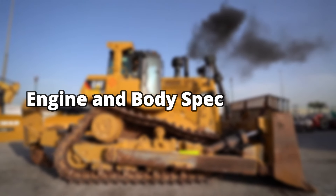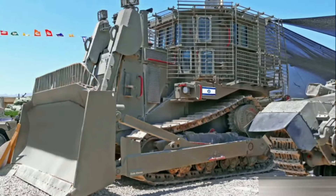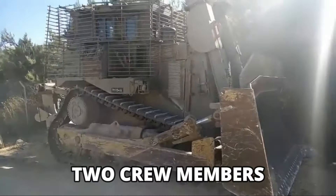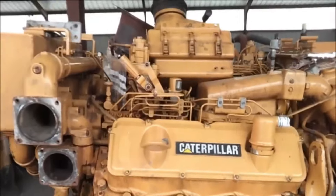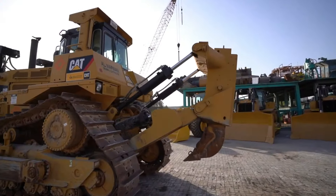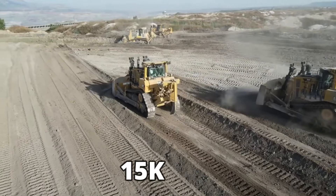Engine and body specifications. The D9 armored bulldozer was originally designed and manufactured in the U.S. by Caterpillar; however, the Israeli Defense Forces modified and armored it on their own. The armored bulldozer has a capacity of two crew members — one operator and one commander. It comes equipped with Caterpillar's own CAT 3408C engine, which produces around 405 horsepower. Due to the massive weight of the bulldozer, it can only reach a top speed of 15 kilometers per hour.